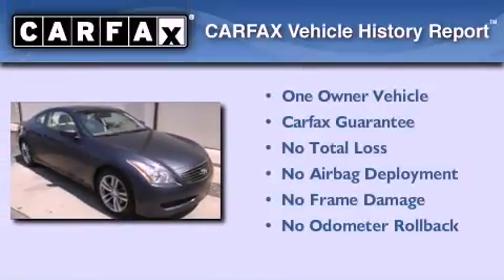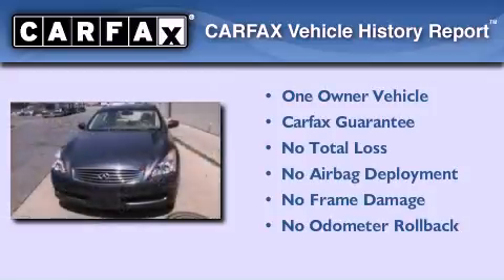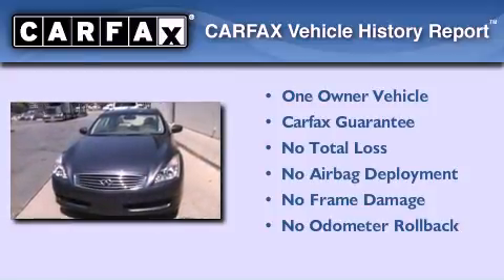This Infiniti has had only one owner and it qualifies for the Carfax buy-back guarantee. This automobile won't last long at this price.